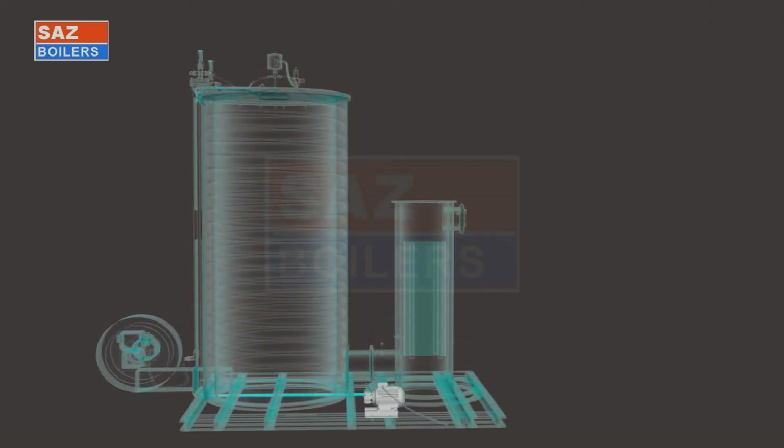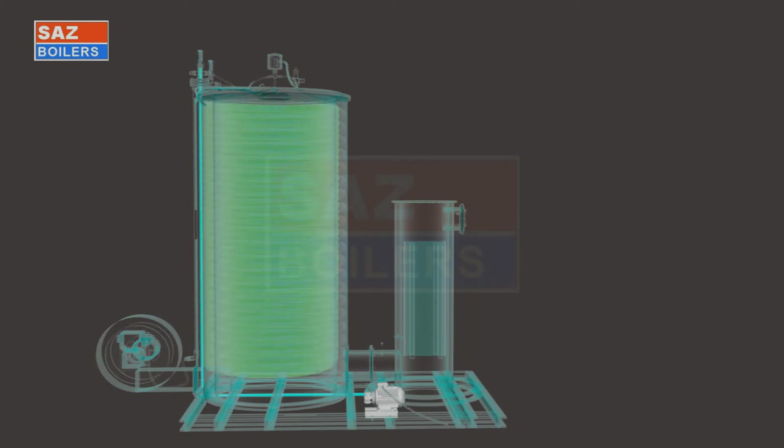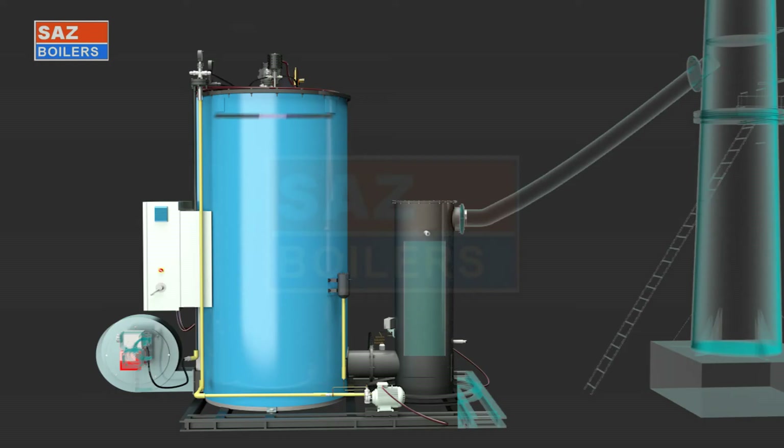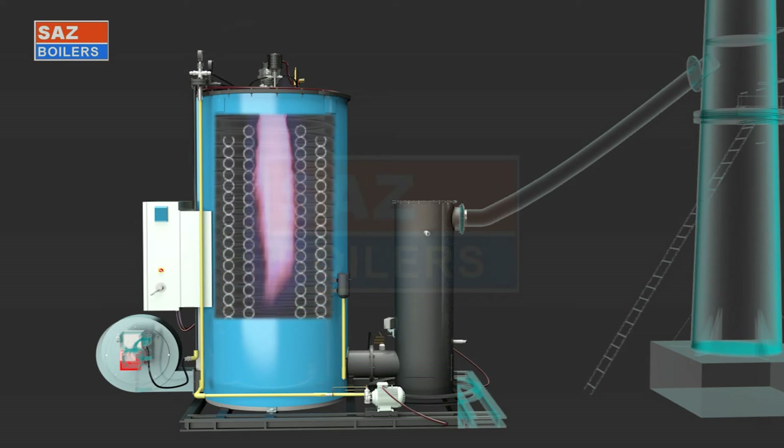Treated feed water is passed through the coil by a feed pump. After filling the coil, the boiler switch is turned on to run the burner and feed pump automatically. The burner flame is monitored continuously by the burner controller with a photocell or UV cell for safe operation.